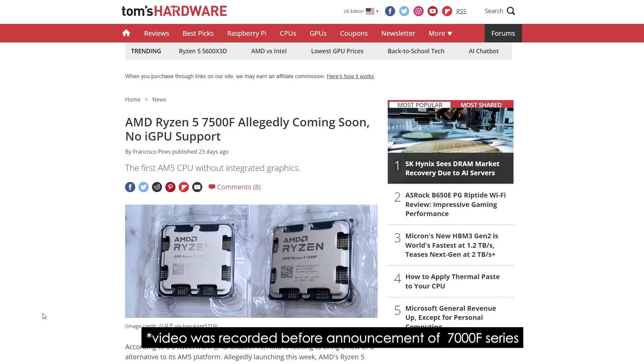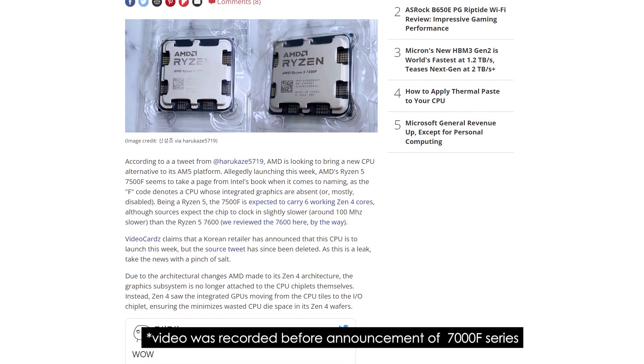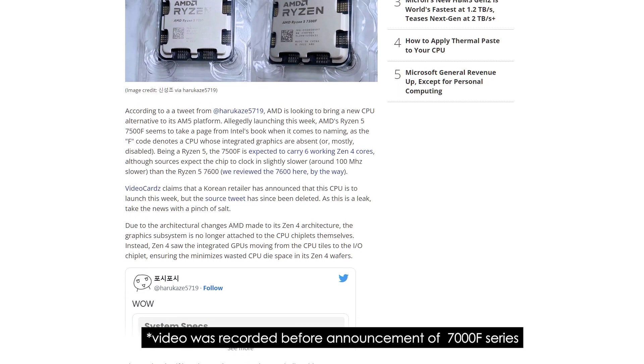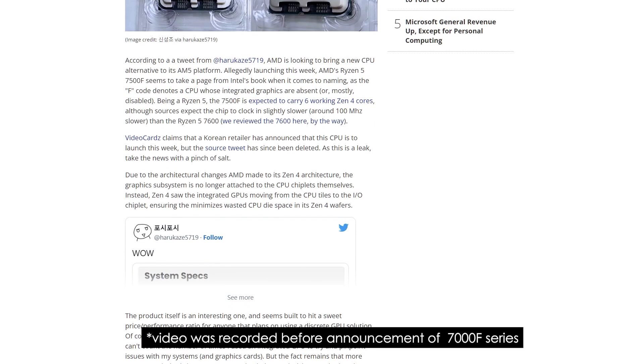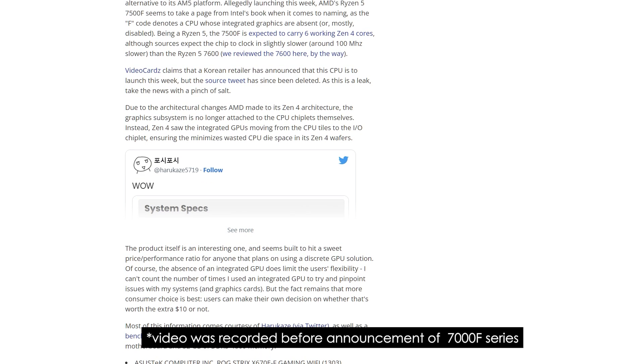Personally, I will anticipate more on the rumored 7000F Series of processor from Ryzen than this one. That series will be a 7000F Series on a budget that could possibly be even cheaper than your motherboard — and boy, I would love to try that one day.